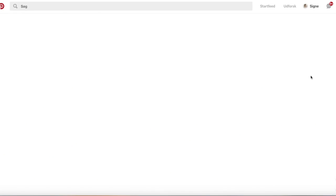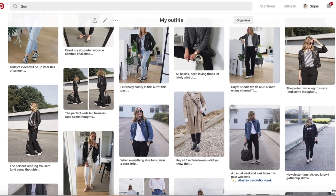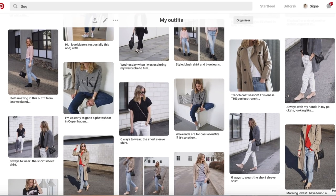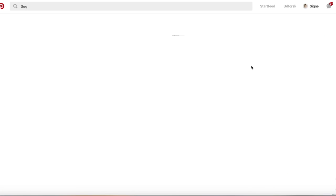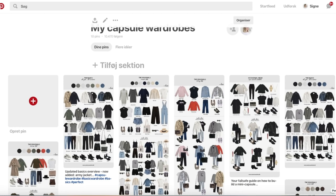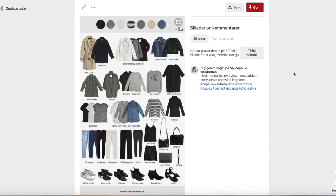So that's mainly how I use Pinterest. I have a lot of different boards, including one with all my own outfits from Instagram and my blog, an entire board with my capsule wardrobe overviews for you guys to pin, plus beauty boards, color swatches, accessories, holiday decorations, and all sorts of things that inspire me. I really hope that the way I use Pinterest as a tool to reinvent my wardrobe inspired you. That's it for this video — I really hope you enjoyed it. Don't forget to give me a thumbs up and subscribe to my channel before you leave.